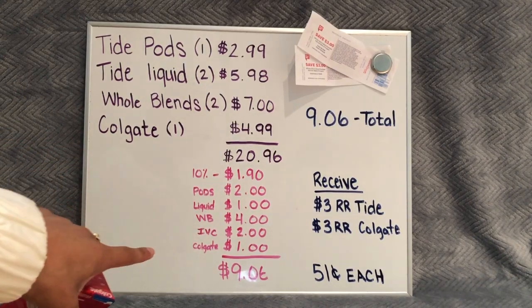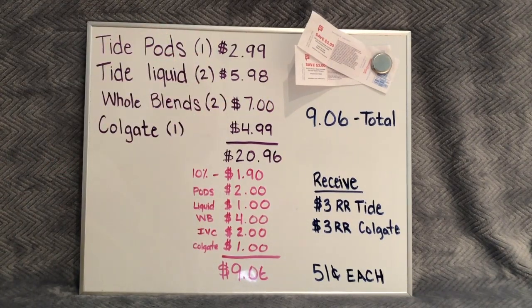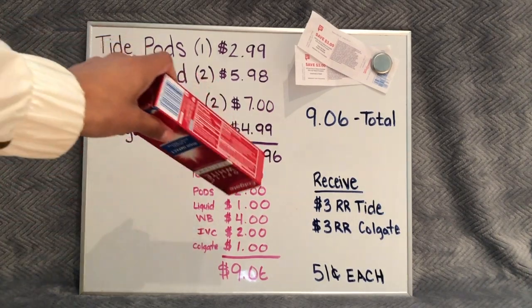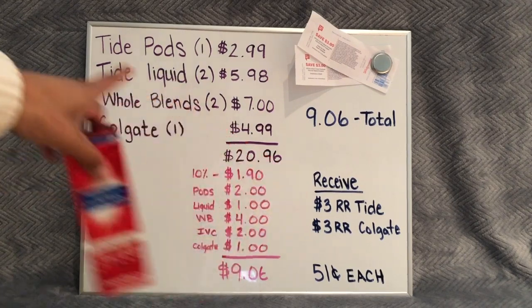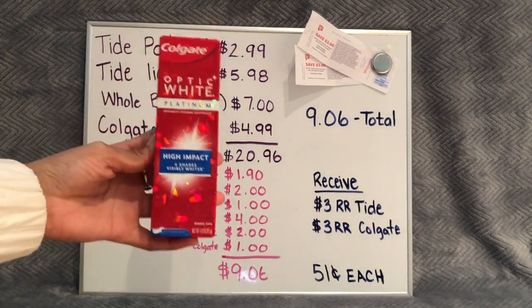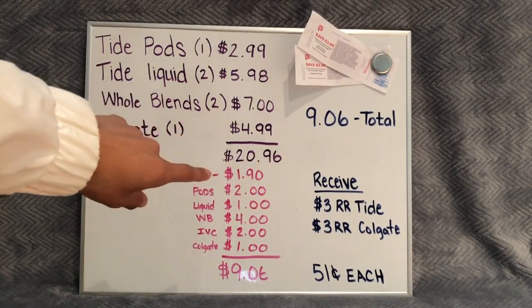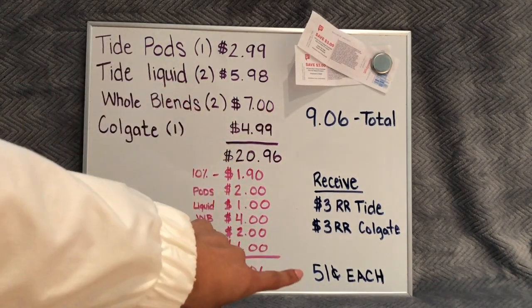After all coupons, the total comes to $9.06. You can pay in points — you're going to pay a total of $9.06 plus tax. Then you're going to receive a $3 register reward for the three Tide products purchased, and also a $3 register reward for the Colgate. So your total left after you get those coupons back is $3.06.